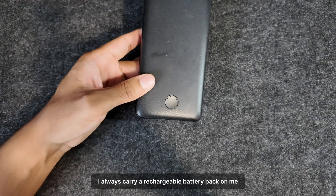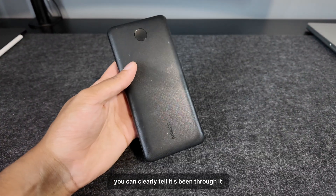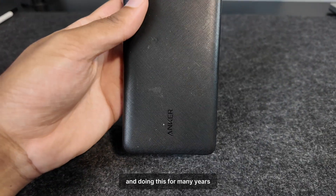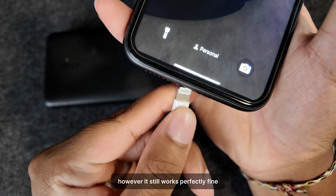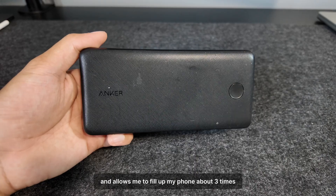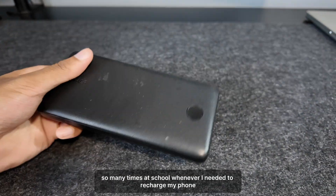I always carry a rechargeable battery pack on me. This one is from Anker and it's served me well for many years. You can clearly tell it's been through it — I usually throw it in my bag carelessly, and doing this for years has caused lots of marks on it. However, it still works perfectly fine. Its charge lasts a very long time and allows me to fill up my phone about three times before needing to recharge. It's come in so clutch so many times at school whenever I needed to recharge my phone.